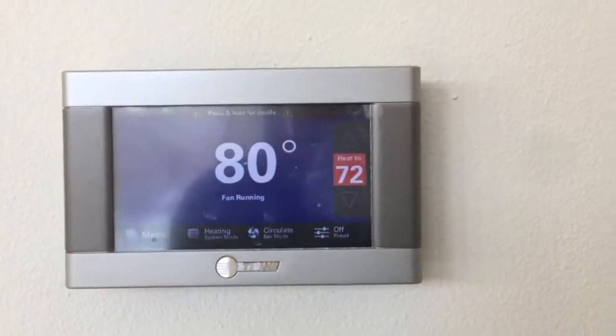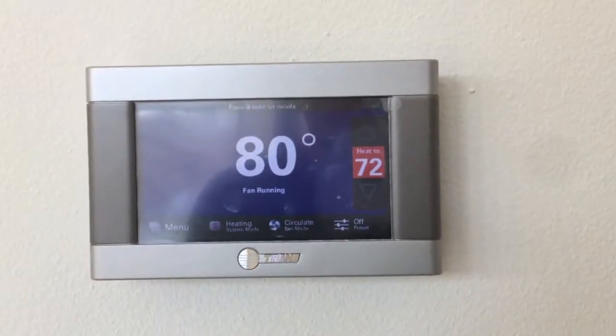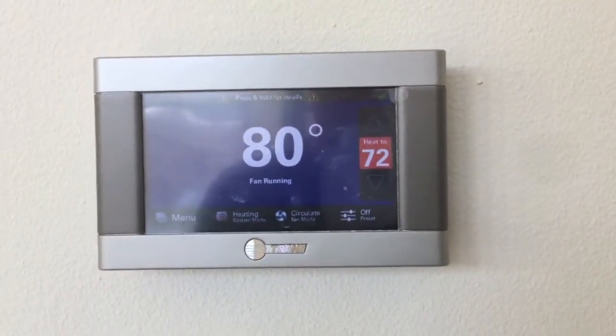Hi, my name is David Stitt, and I am with the Stitt Group in Rogers, Arkansas. I wanted to continue our conversation about passive solar design.